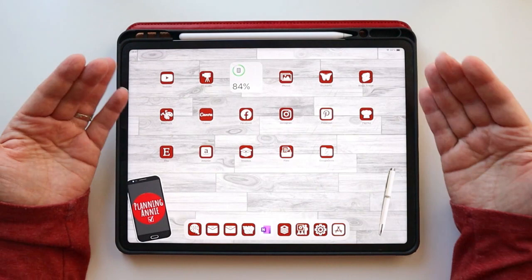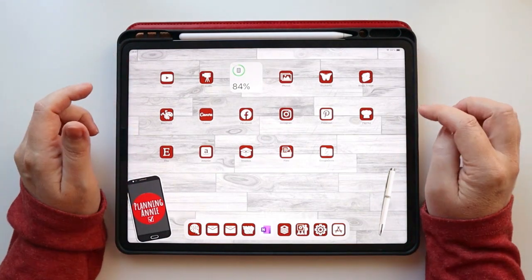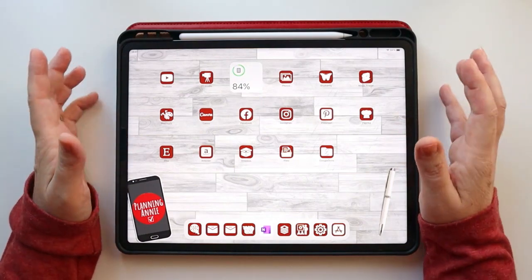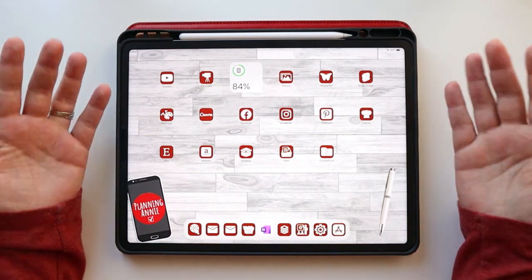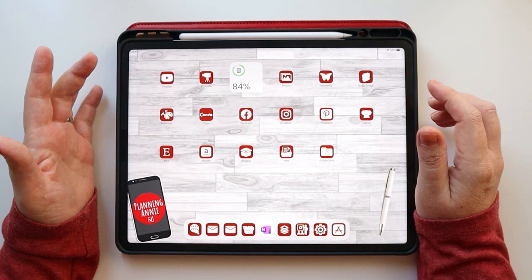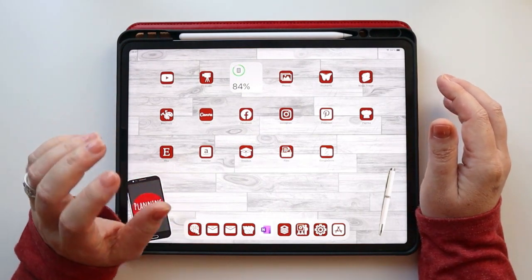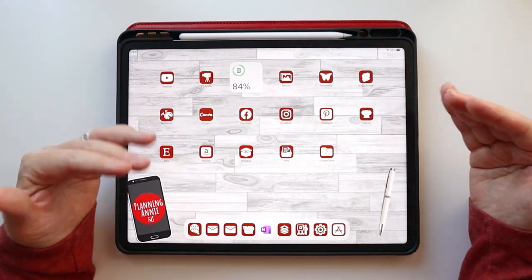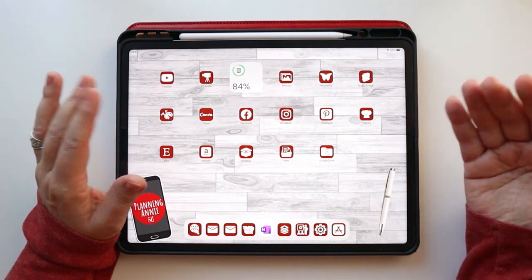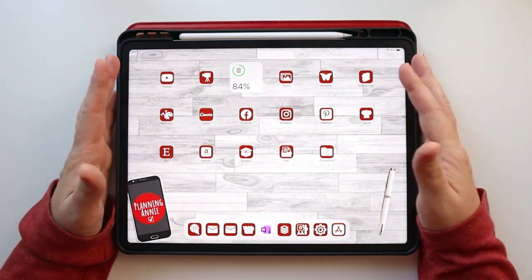I added analog back in because I missed it — I love my stickers, I love all the tools and supplies. However, digital planning has remained a part of my planning system and will for as long as I can foresee. Digital planning will be part of my system because of the flexibility and the unique ability to use both decorative and functional elements.